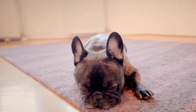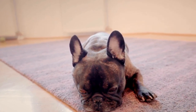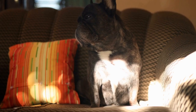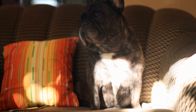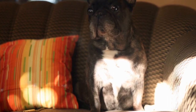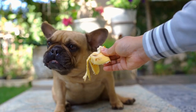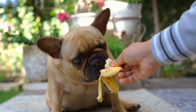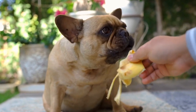One prevalent gastrointestinal problem in French Bulldogs is called gastroesophageal reflux disease, or GERD. GERD occurs when the stomach acid flows back into the esophagus, causing discomfort and irritation. The flattened face of French Bulldogs can make this condition more severe, as their anatomy predisposes them to a weak lower esophageal sphincter.